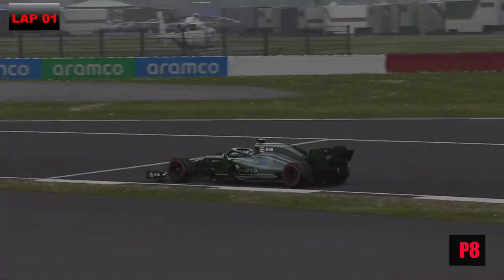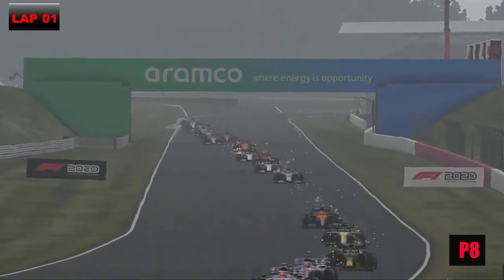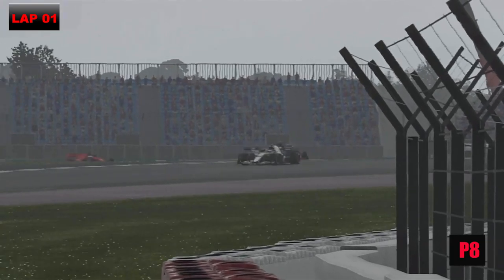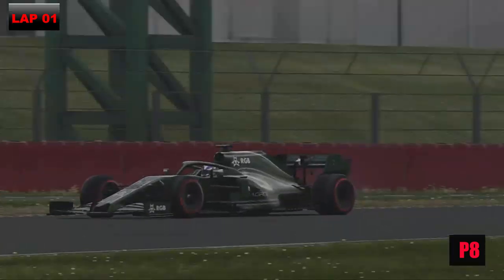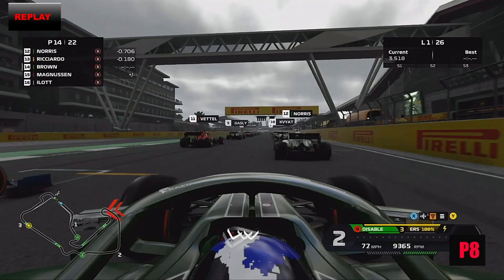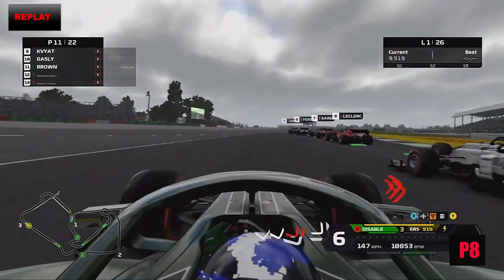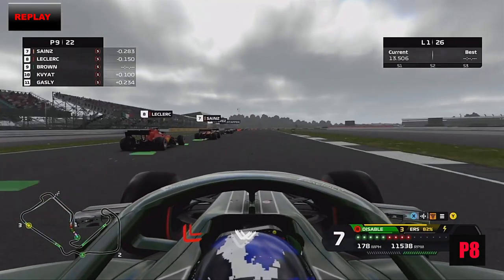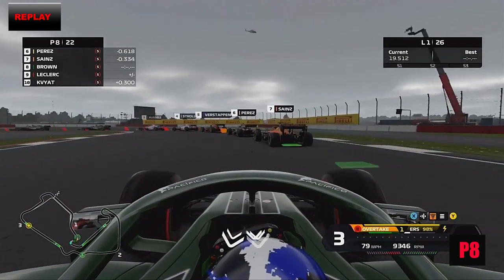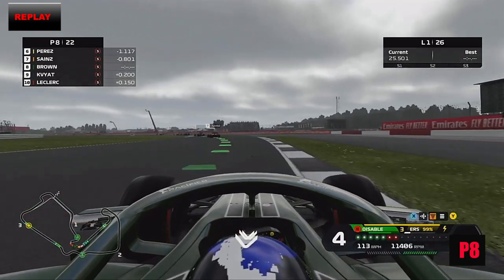Back up to us, we've got Gasly all over the back of us and it's Maggotts, Becketts, Chapel where I struggle so much. Hopefully it won't cost us too much. We've run a little bit wide at the end of lap one. We're on the one-stop strategy. Replay of the start: from P14 we get a bit boxed in but just lift off and sail around everyone at Abbey through Farm, then absolutely send it down the inside of Charles Leclerc into Village, then round the loop through Aintree Street onto the Wellington Straight.